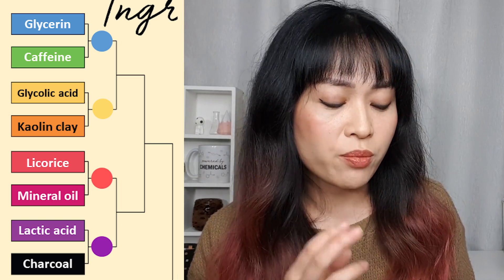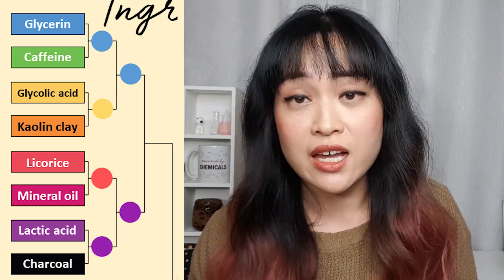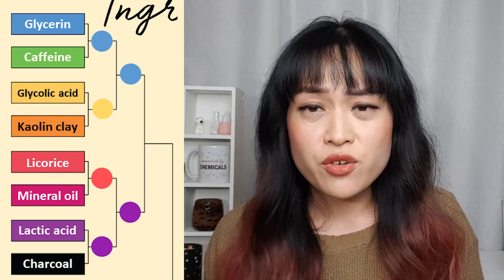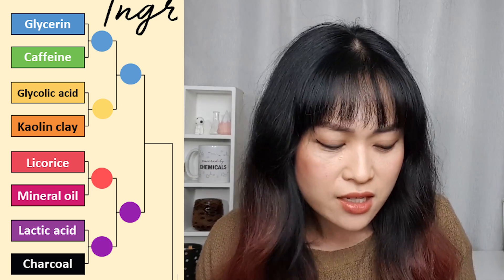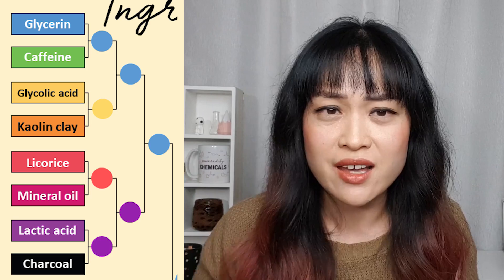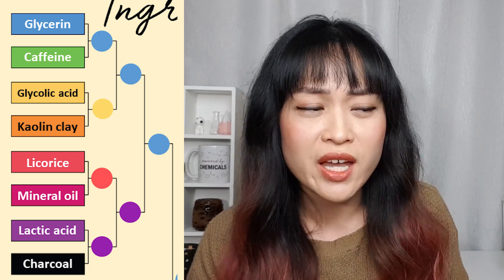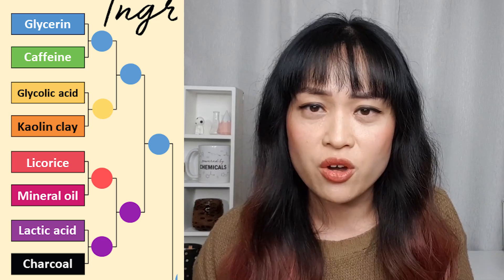For the rest of the top left bracket, glycerin won over glycolic acid. For lactic acid versus licorice, I picked lactic acid because I do love chemical exfoliants — they're really good for unclogging my pores. Then glycerin versus lactic acid — this one was really, really hard and I'm still not entirely happy with my answer. I picked glycerin, but now I'm having second thoughts, thinking I should have picked lactic acid because lactic acid is also a humectant plus an exfoliant, whereas glycerin is just a humectant. I'm going to have to live with glycerin winning that top left quadrant.